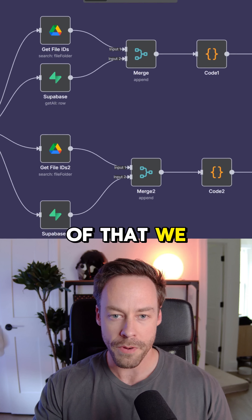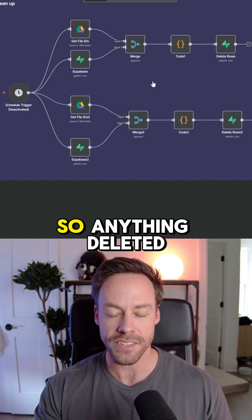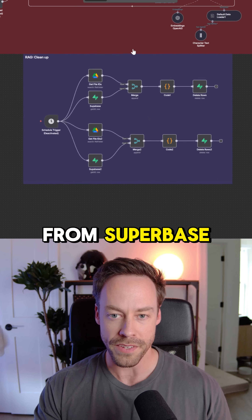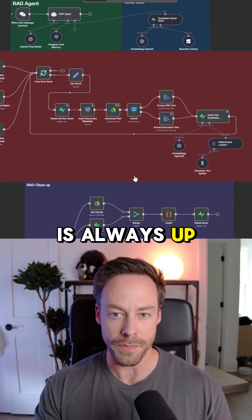On top of that, we have an entire system built to make sure that data is synced. So anything deleted inside of Google Drive also gets deleted from Supabase, so the data is always up to date.